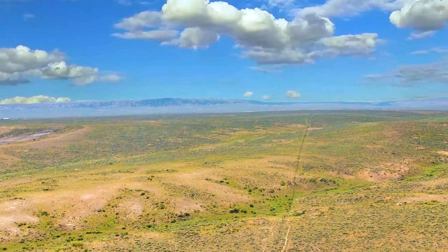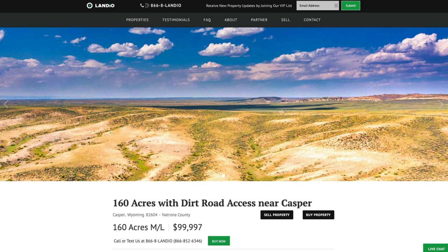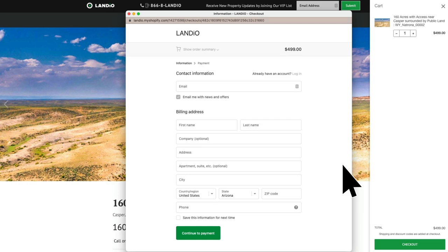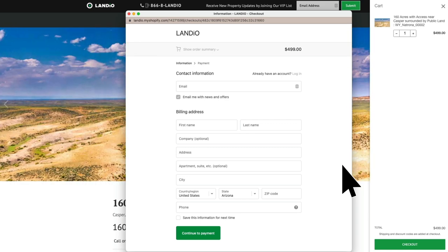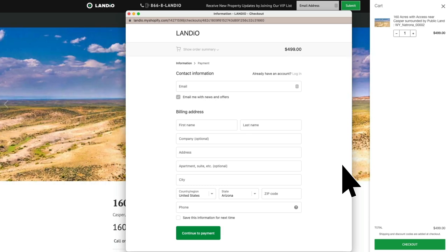We have this 160-acre property in Wyoming priced at just under $100,000. If you'd like to secure this property while it's available, just click the Buy Now button. That will add a deposit of $499 to your cart — click Checkout, and the $499 deposit secures the property for you. We sell our properties on a first-come, first-served basis. The $499 deposit is credited towards your purchase, and we cover all of the closing costs. There are no commissions and no closing costs. The whole process is super simple and can be completed in as little as a day.